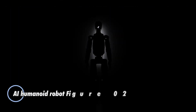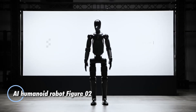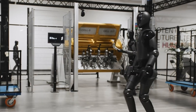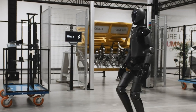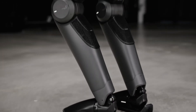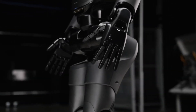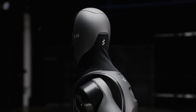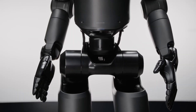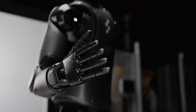Imagine a world where robots seamlessly blend into human life — not just as tools, but as intuitive companions. Enter Figure 02, an AI humanoid robot that pushes the boundaries of what robots can achieve. With advanced neural networks and sophisticated machine learning, Figure 02 can understand emotions, learn from its interactions, and adapt to new challenges, making it an essential asset in industries ranging from healthcare to education and beyond.